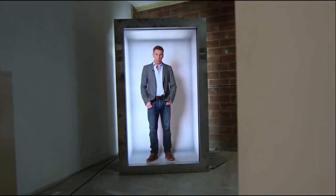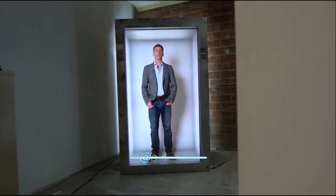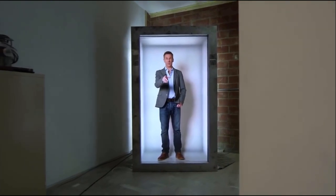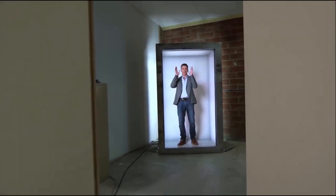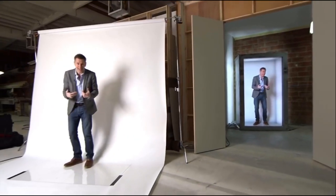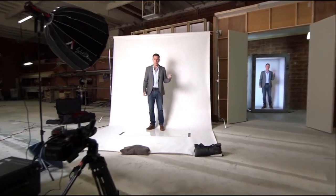With the whole of glamorous LA to choose from, they've put me in a box in a warehouse. Although it is the coolest box I've been in for a while because — spoiler alert — I'm not really in the box. I'm out here, and that's virtual me, and it's called Portal.